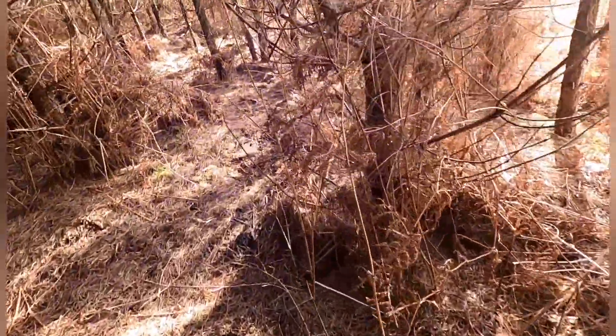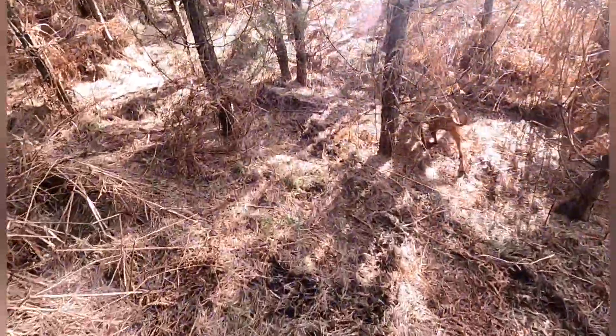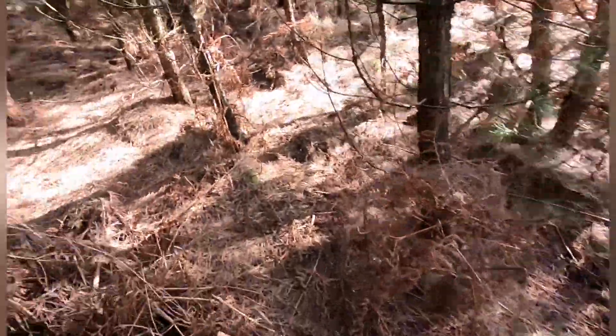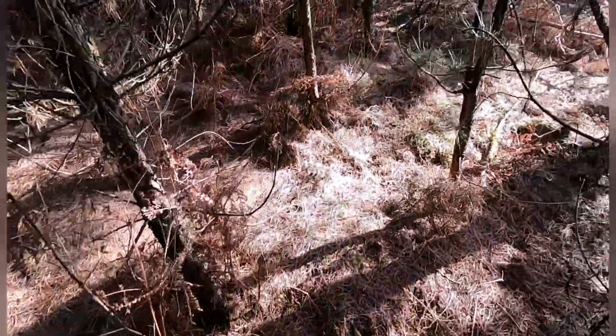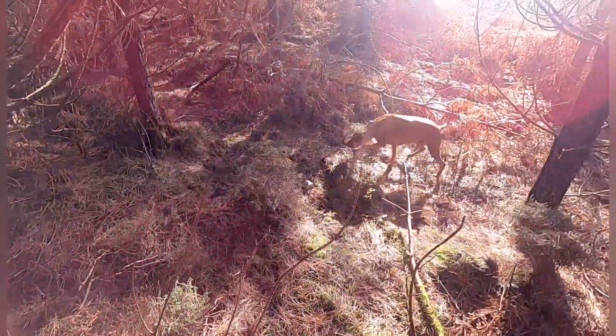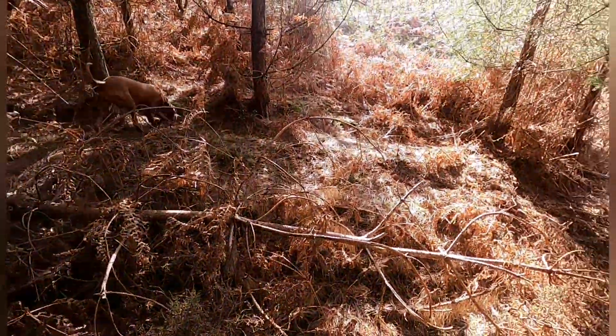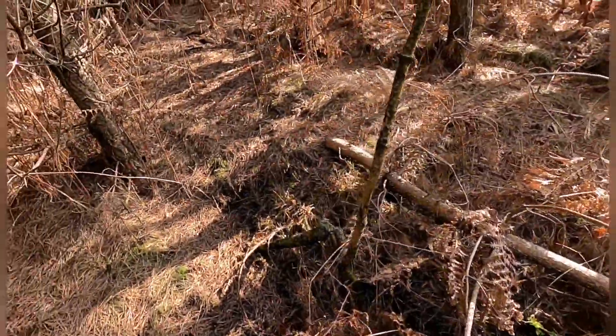Going to find us some deer tracks, see where they go. At the moment there's none. It is a glorious day, folks, for a February.